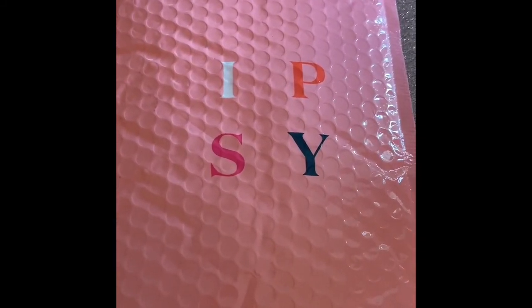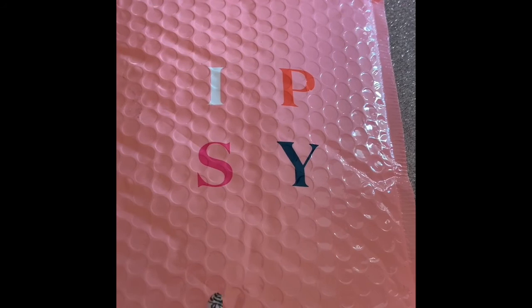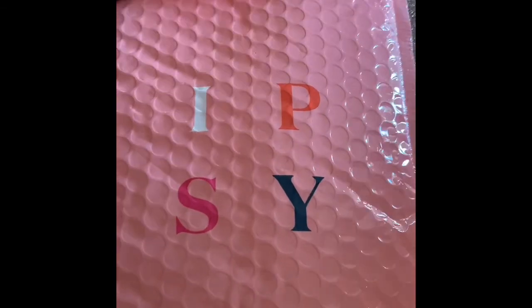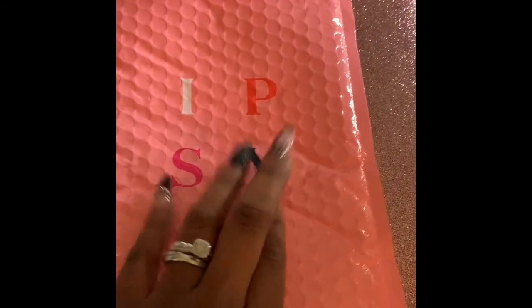Hey guys, this is One Renee and it is October 19, 2019, and we're here with our ipsy unbagging. This is the regular ipsy that is now $12 a month. They have new packaging — it says 'Discover Yourself, ipsy' — and it comes in a cute little pink mailing envelope. We're going to do the October unboxing. I hope everyone is having a blessed October. This month ipsy's theme is 'Flaunt.'